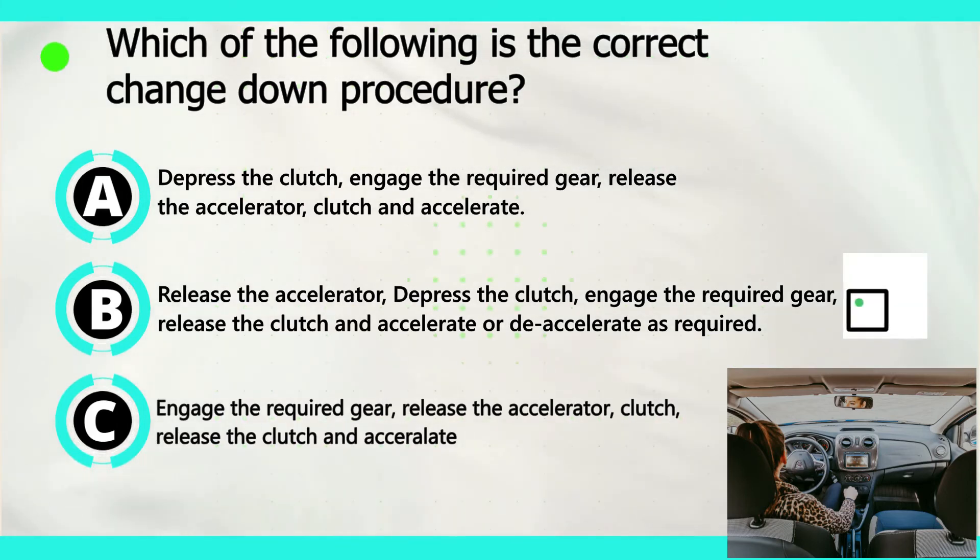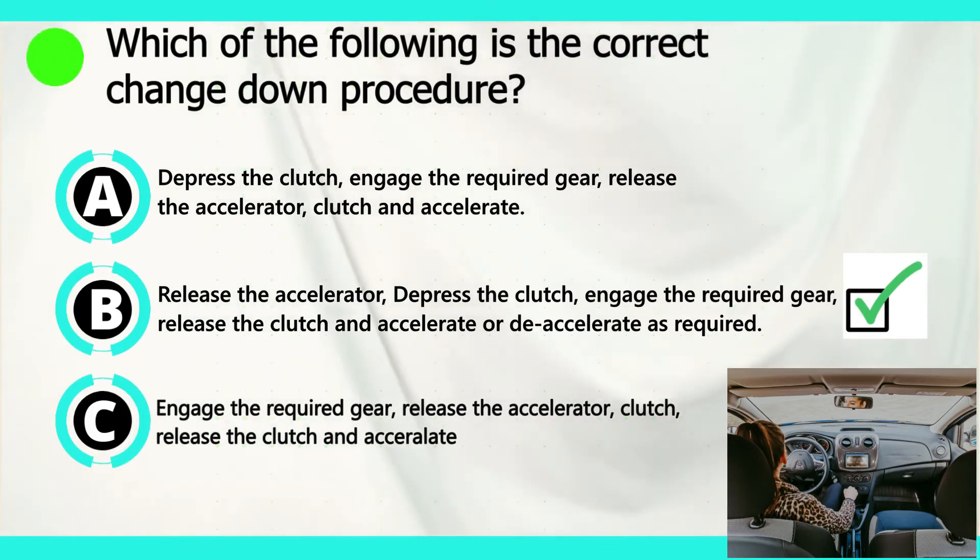The correct answer is B: release the accelerator, press the clutch, engage the required gear, release the clutch and accelerate or decelerate as required.